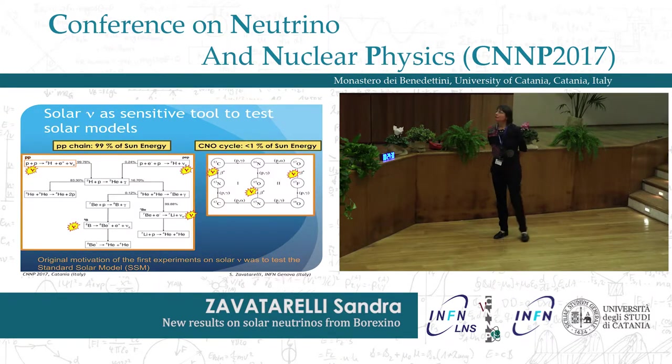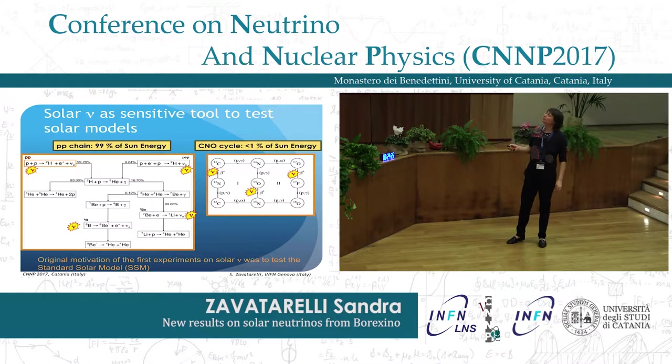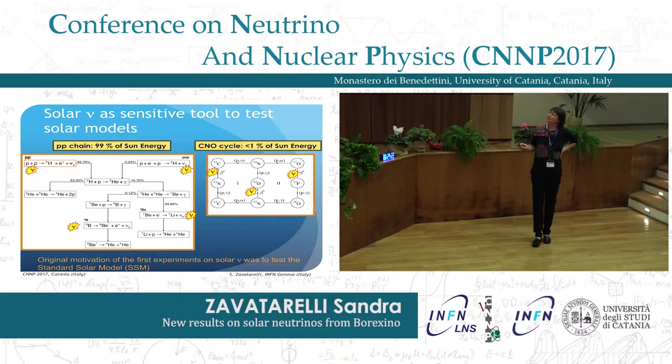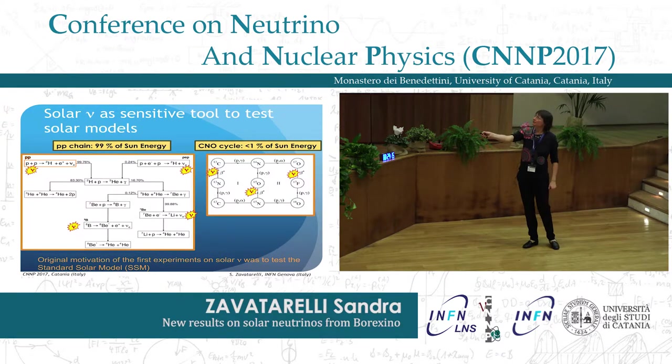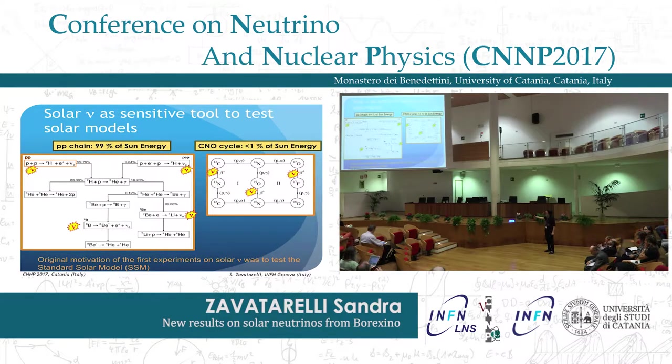The sun's luminosity is mostly supported by the PP chain and only a small amount is produced through the CNO cycle. In the PP chain there are emitted several neutrino species: the PP neutrinos emitted in the very first reaction, the pep — which is a very rare branch — and the beryllium-7 and boron-8 neutrinos. The CNO cycle instead emits three main components: nitrogen-13, oxygen-15, and fluorine-17 neutrinos.